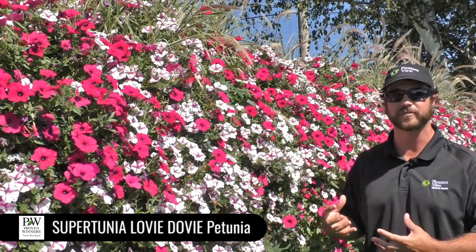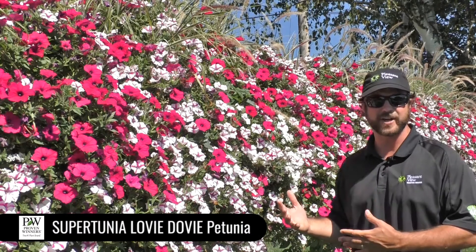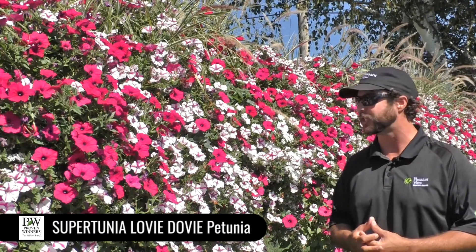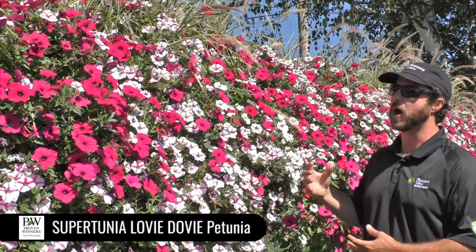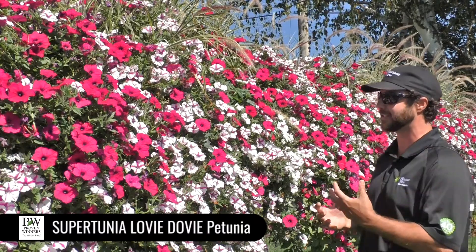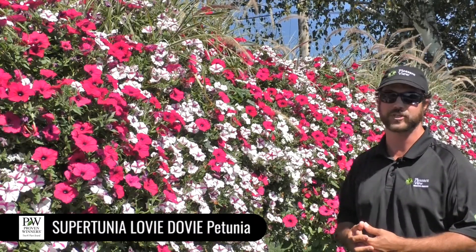This is a variety you won't find in our catalog — it didn't make the catalog this spring — but we definitely are going to be producing it next year and we'd really like you to try it. We see this as maybe a good substitute for Raspberry Blast, which we had to take off the market. So I think this is a great variety; definitely give it a shot.